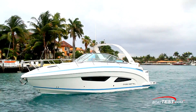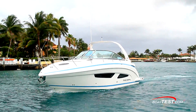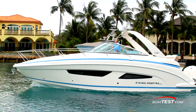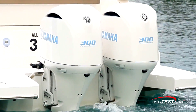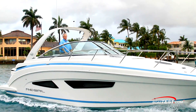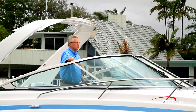Clearly, this newest launch from the Regal factory has much more functionality thanks to some innovative solutions found throughout. She's a comfortable weekender for a cruising couple and can accommodate a family just as easily. Her outboard power provides the improved handling and roominess boaters in this class are looking for — all in the 33XO from Regal. For BoatTest.com, I'm Captain Steve. We'll see you on the water.